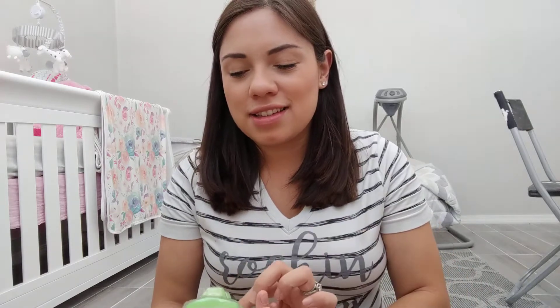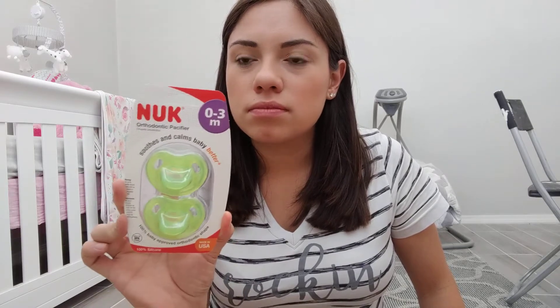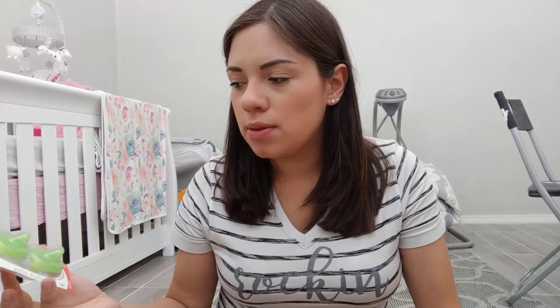Next is a pack of NUK pacifiers, zero to three month. My son didn't take a pacifier, but it'll be something to try with my daughter to see what she likes or doesn't like.